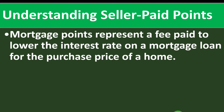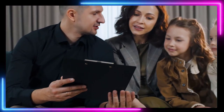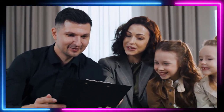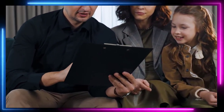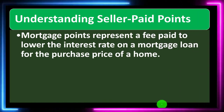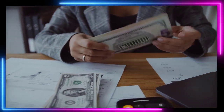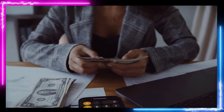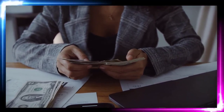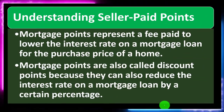Understanding seller paid points: mortgage points represent a fee paid to lower the interest rate on the mortgage loan for the purchase of a home. When entering the purchasing process, you may have the option to pay down the interest rate — this is called paying for points. Someone puts a lump sum up front, the lender receives that money, and then reduces the interest rate. When the interest rate goes down, you will typically have lower monthly payments, but you need to balance the upfront cost versus the benefits of the lower payments.